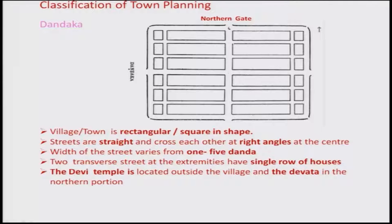Dandaka has a rectangular or square shape with a northern gate, an eastern gate, and possibly a citadel somewhere in the town. The roads are straight roads crisscrossing each other — two bigger roads with by-lanes. The width of streets varies from 1 to 5 Danda, with two transverse streets at the extremities of single rows of houses.